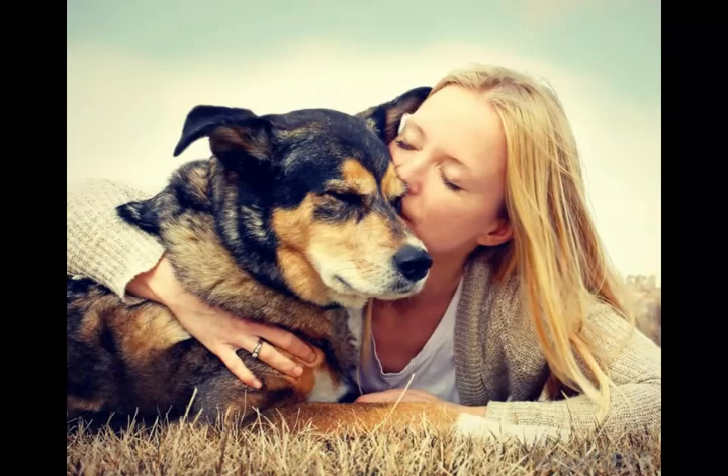Mechanoreceptors are structures in the body that enable people to experience physical sensations. They feed tactile information to the brain so the brain can process it, providing information about objects in the environment people interact with, as well as vibrations in the air and other sources of physical sensation. There are a number of types of mechanoreceptors, designed to sense different kinds of tactile information, and these structures function in different ways.